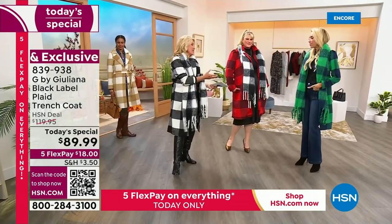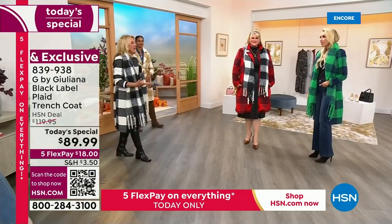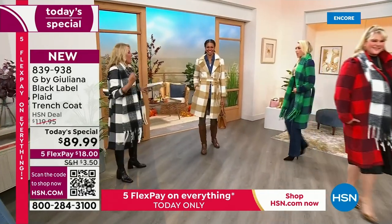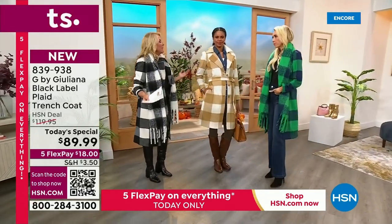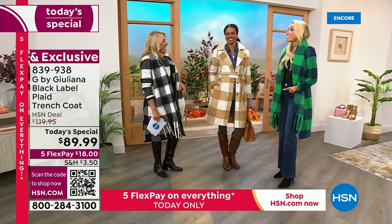You know what these pieces do? They take the clothes you've had forever and instantly elevate them. You could have baby spit-up on your shoulder underneath this with a turtleneck, throw this on top and go to the kid's school with the cupcakes, and you actually look like the pulled-together mom, not the exhausted mom.